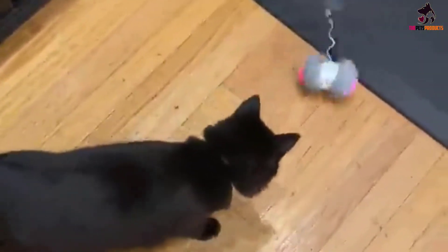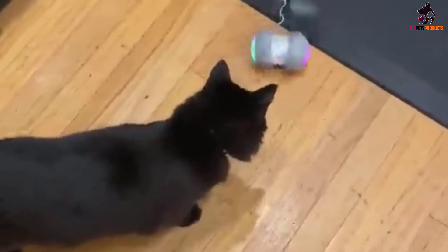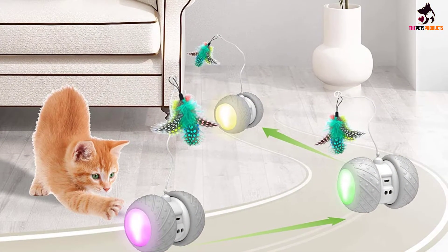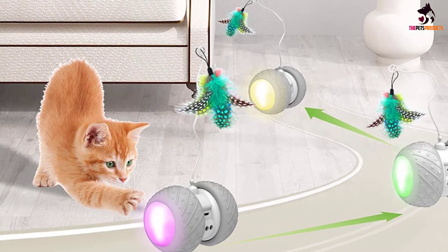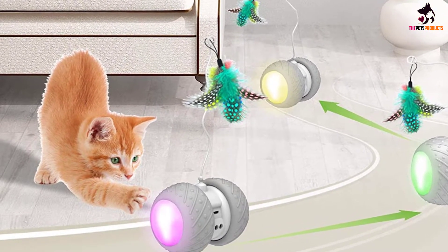It can run on any type of floor, including carpet, thanks to its large wheels. Plus, it has an automatic mode: it will run for 10 straight minutes, turn off for 90 minutes, and then turn back on for another 10 minutes for 8 total hours. So if you have to leave the house all day, you can feel better knowing your cat will be entertained.